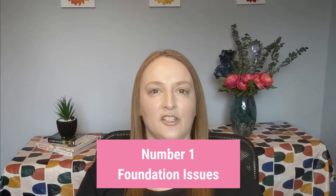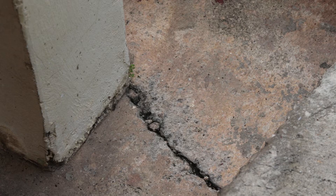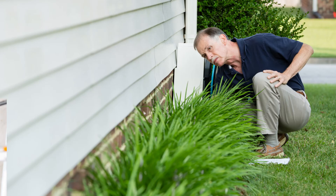Number one: foundation issues. Have a look at the basement and around the outside of the home for any cracks or foundation issues. If there is one that you are concerned about, you may need to have a professional look at it to see if there will be any issues down the road and if it needs to be fixed.